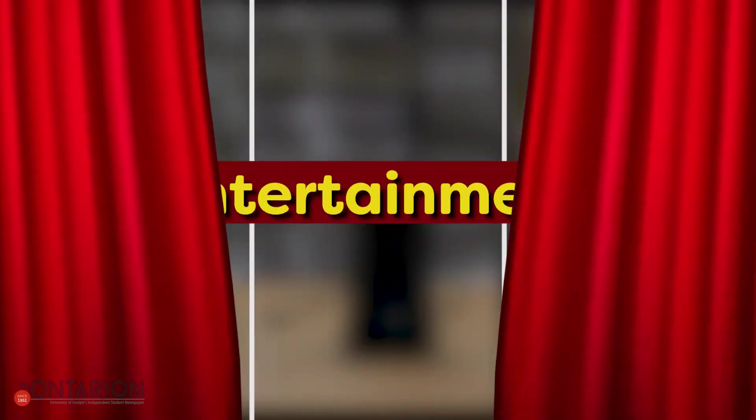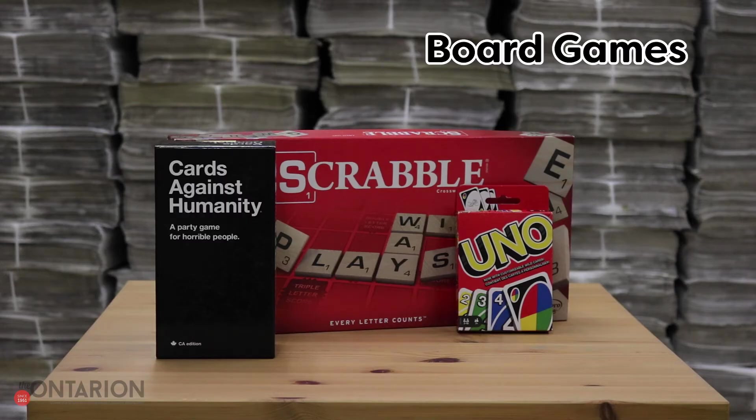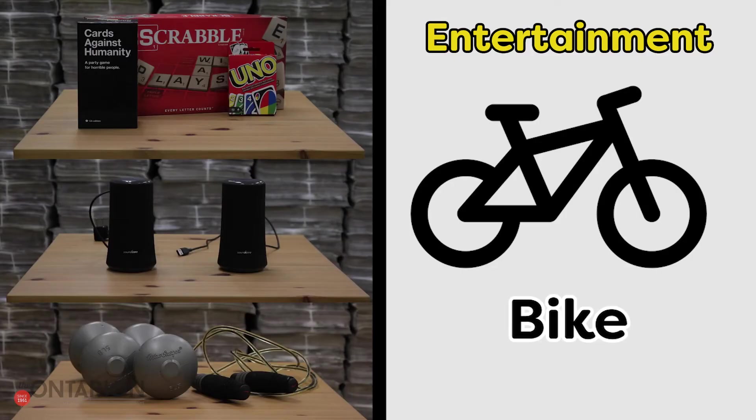Behind curtain number one we have entertainment items for you. Board games are good to have on hand if you have some friends over to hang out. Speakers are good for listening to music with friends or watching a movie together. A small set of weights are very convenient for indoor workouts, and as an honorable mention we also have a bike to scoot around campus and Guelph.